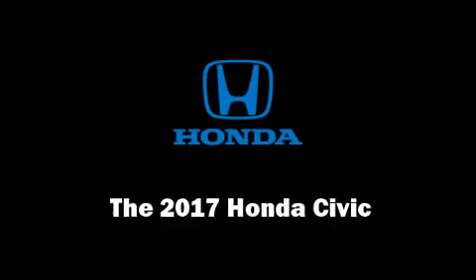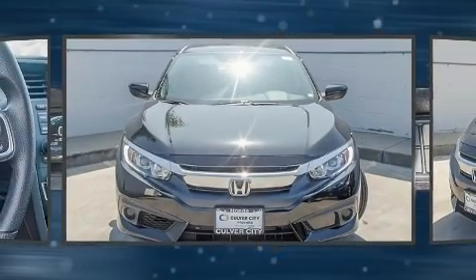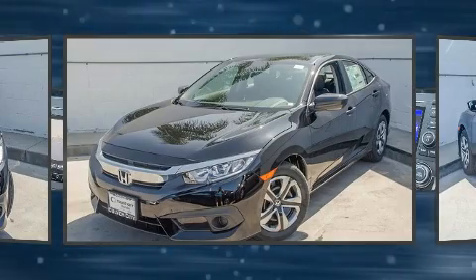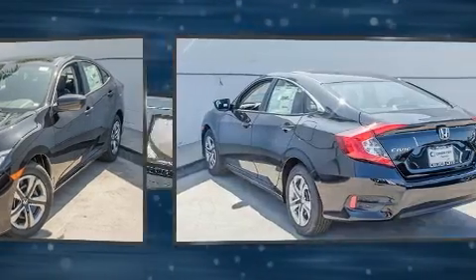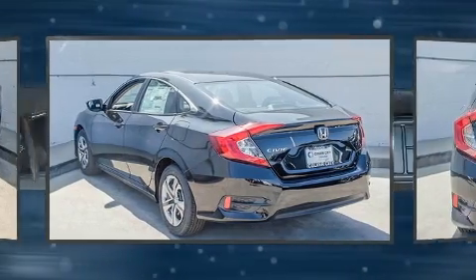You can expect a lot from the 2017 Honda Civic. This four-door, five-passenger sedan offers the latest in technological innovation and style. Under the hood, you'll find a four-cylinder engine with more than 150 horsepower.